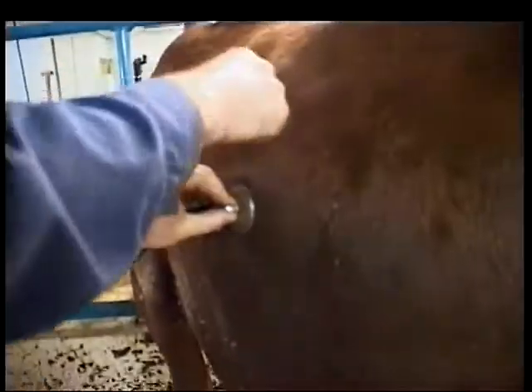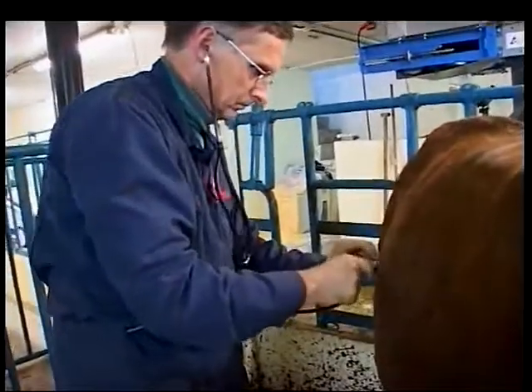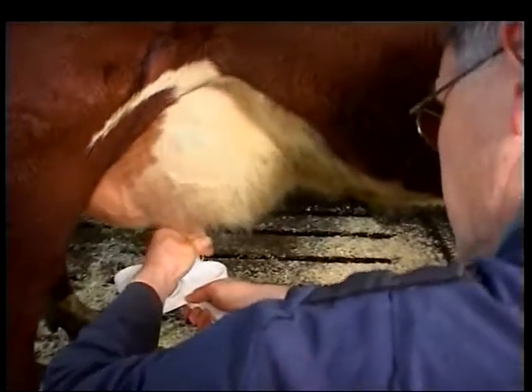Farmers tell me DeLaval teat dip is expensive, but I tell them it's all about protection. I believe in spending more money on prevention of problems rather than treating clinical cases in animals. That also fits my prevention rule on farms.